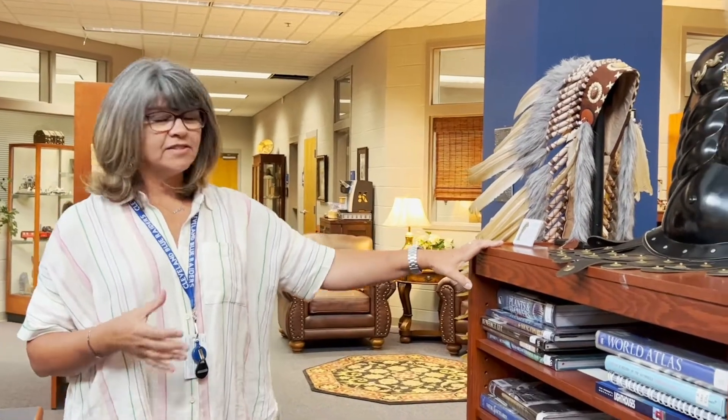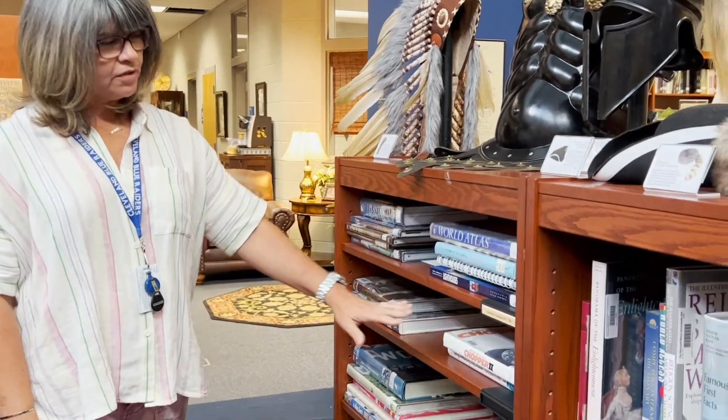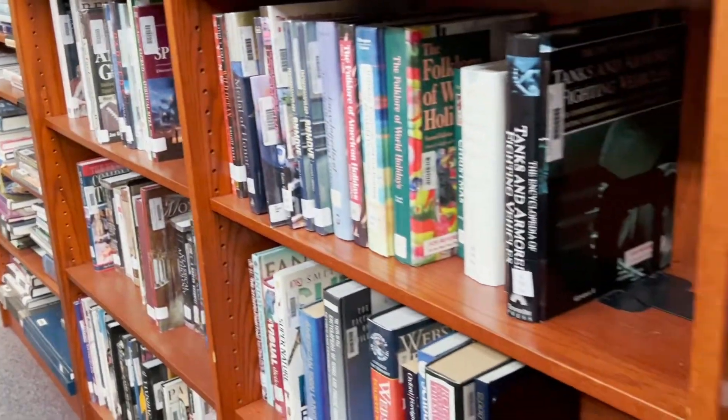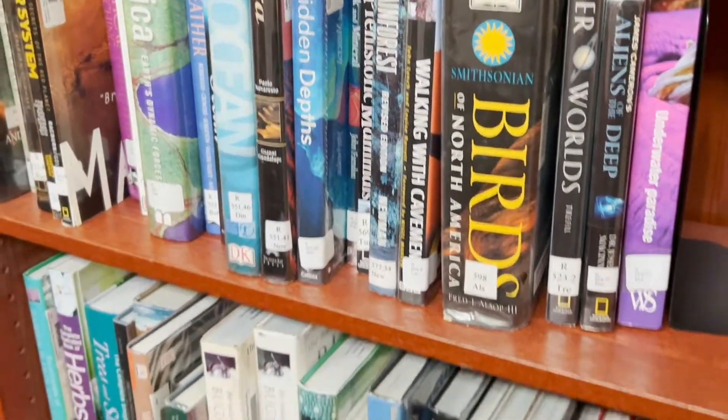Now we're in the middle of the library and this is going to be our reference section. Here you have big, beautiful, colorful books that give you information about everything that you can think of. These books do stay in the library but you're welcome to use them for personal pleasure or for class projects and research papers. You're going to have everything from plants and flowers, automobiles, sports information, ocean — every subject that you can think of is what you're going to find here in the middle of the library.